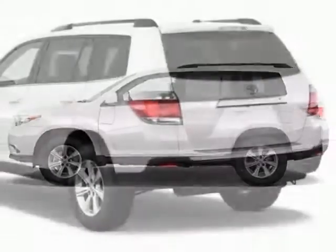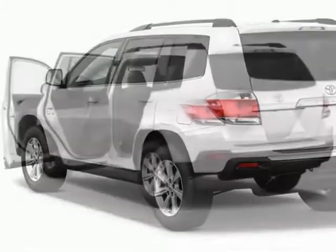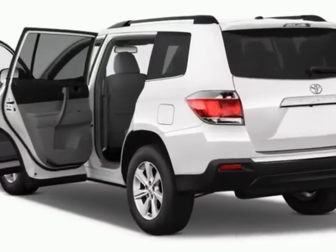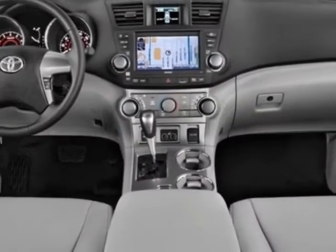This Highlander boasts a 3.5 liter engine and has a 5-speed automatic transmission. Additional options for this vehicle include the crossbars, body-side moldings, and a 5-piece carpeted floor cargo mat set.